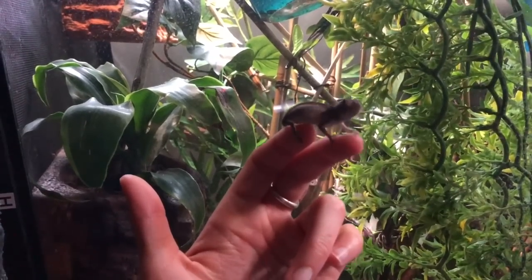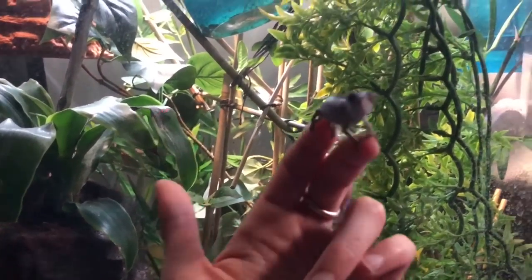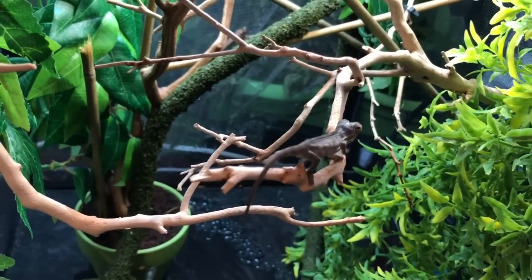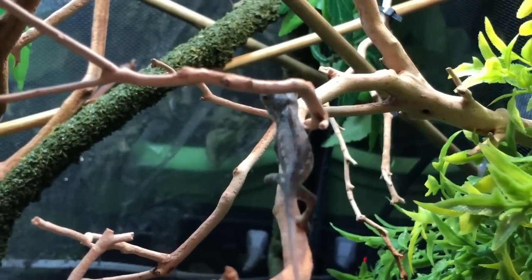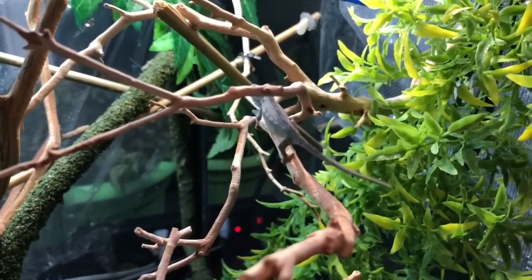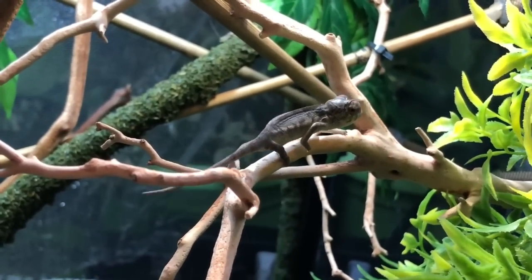And this teeny tiny little baby is Cap. The camera doesn't even want to focus on him because he's so teeny tiny, but he's so cute. I just put Cap back - he's so teeny tiny, look at him go. He's the cutest little thing ever. He's nervous, so he's trying to get away without being seen. That's the little leaf walk - they try to walk around and make it look like they're a leaf blowing in the wind.